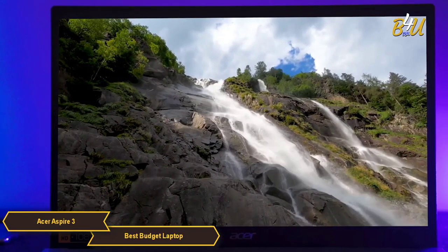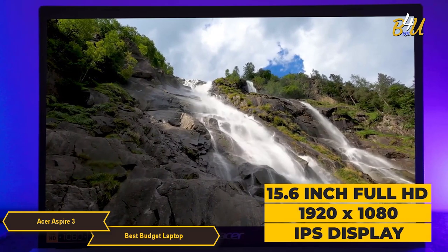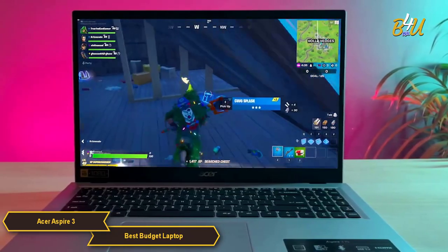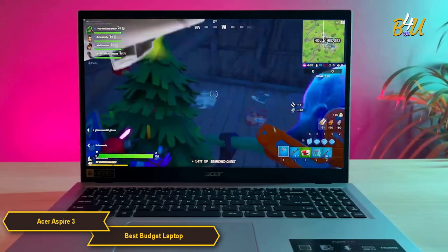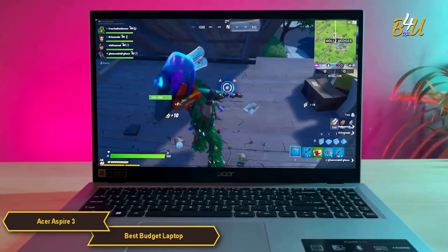The laptop boasts a 15.6-inch Full HD 1920x1080 LED backlit IPS display. This screen delivers crisp, clear visuals with good color accuracy and wide viewing angles, making it suitable for both productivity tasks and entertainment.